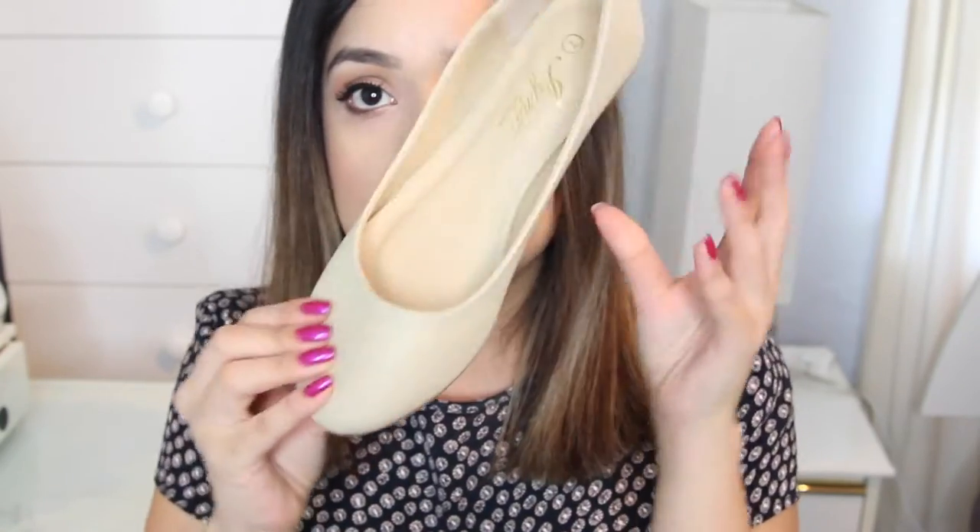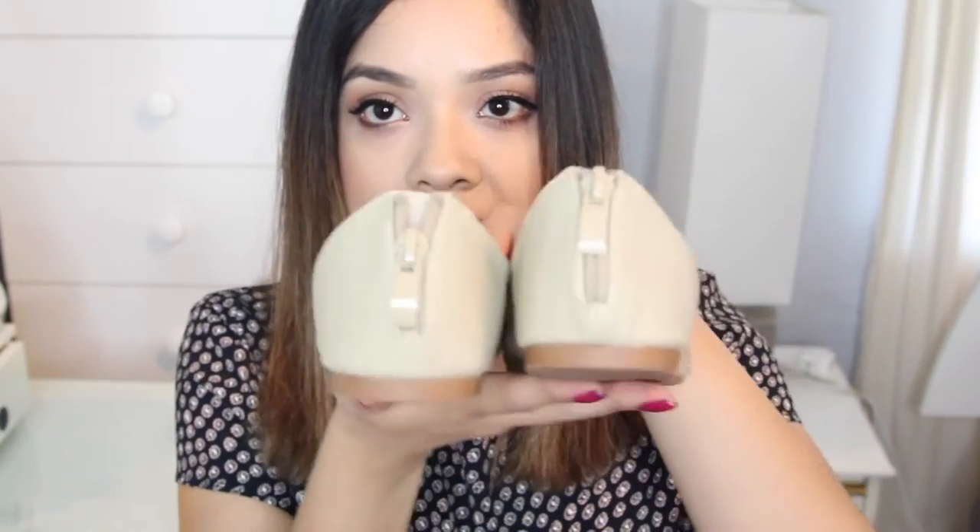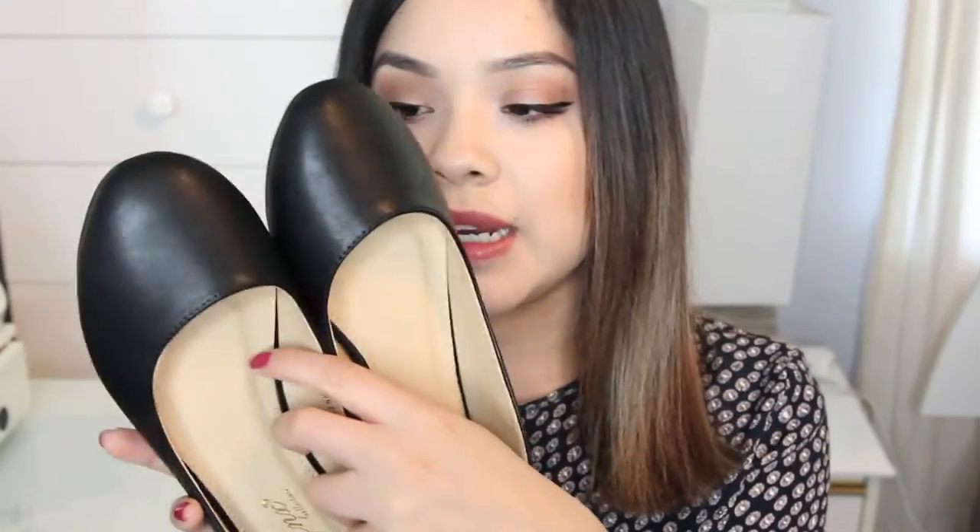I also needed some nude flats and found these from Forever 21. They're not super pointy and not super round — kind of in between, because really pointy shoes are uncomfortable but really round shoes don't look cute. I like that they have a tiny zipper detail in the back. I also got them in black because I needed some black shoes too — the same style, just a normal black flat with the zipper detailing in the back. Really comfortable with good padding.